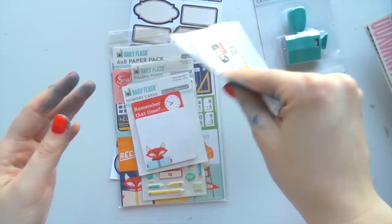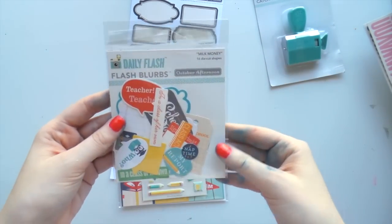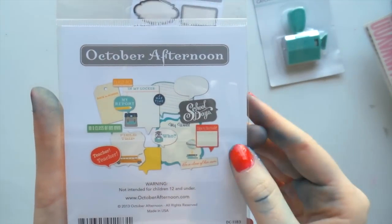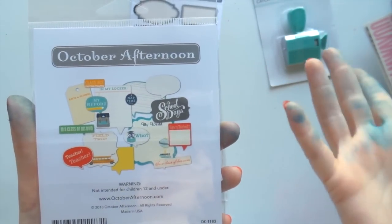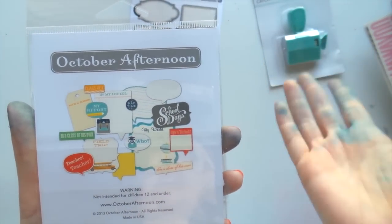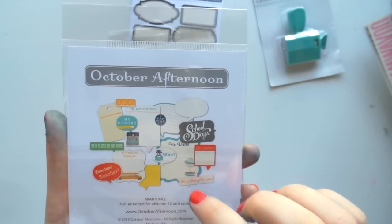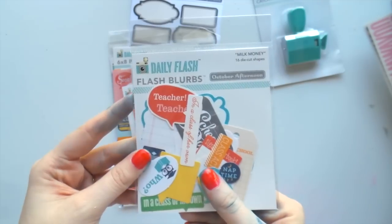It's from Daily Flash and it's called Flash Blurbs and it's all teacher stuff. There were challenges each day so you could use the goodies that you got and win a prize or whatever, but I'm saving these up for some school layouts.